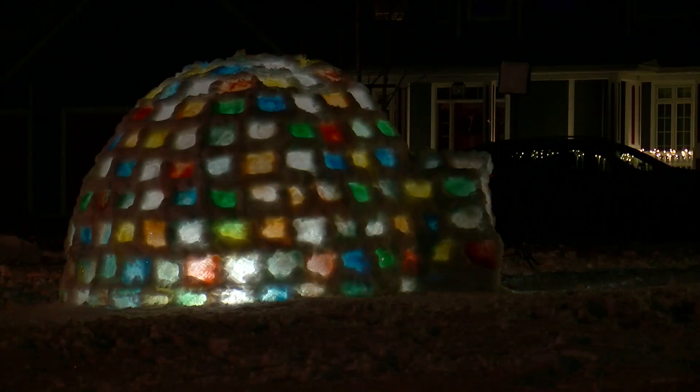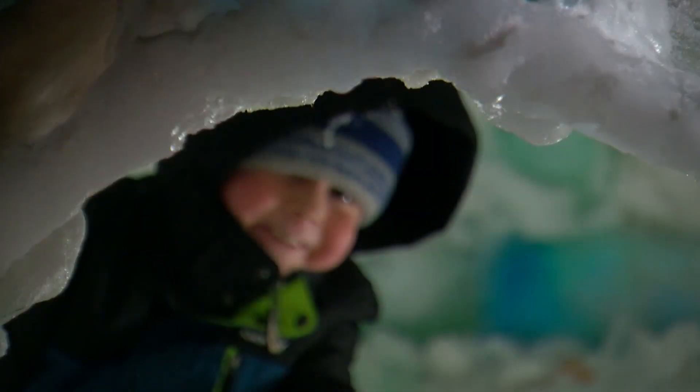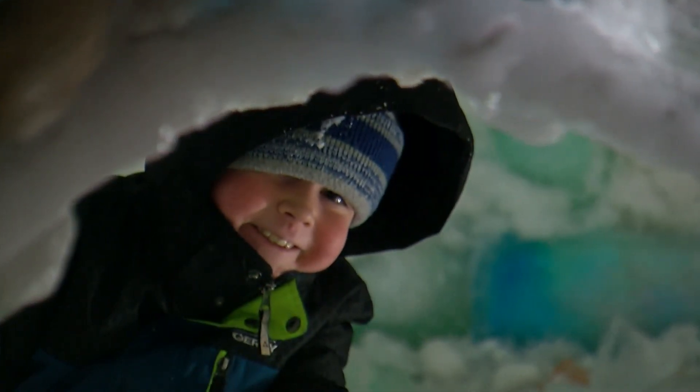Neighborhood celebrity status is what you get when you build something so impressive. And hopefully it brings as many smiles to other people as it has our family.